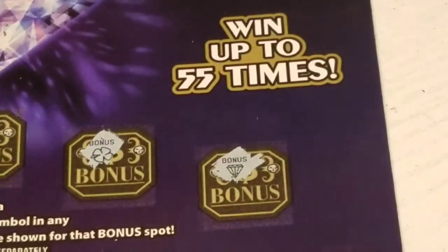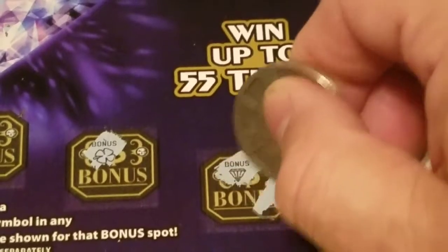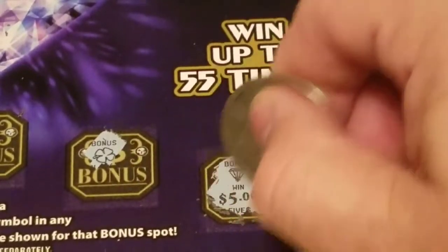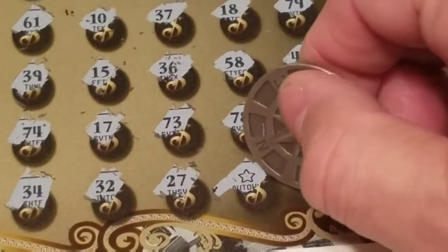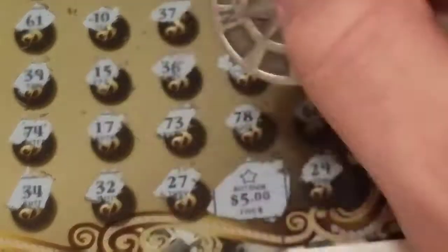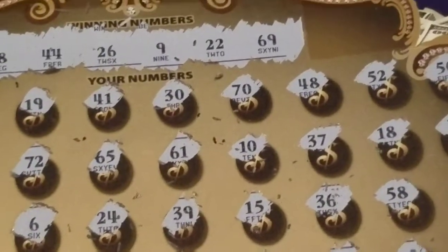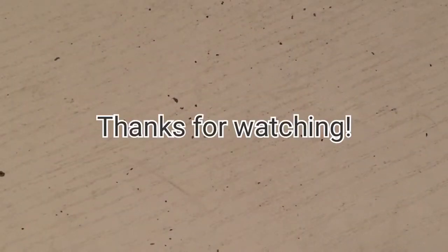Let's reveal the diamond win on ticket 17 and see what we come up with. We get five — interesting. So the star is going to be a five dollar win for a ten dollar break-even on ticket 17. But combined for both tickets we have a total of a thirty-five dollar win, which is a profit.